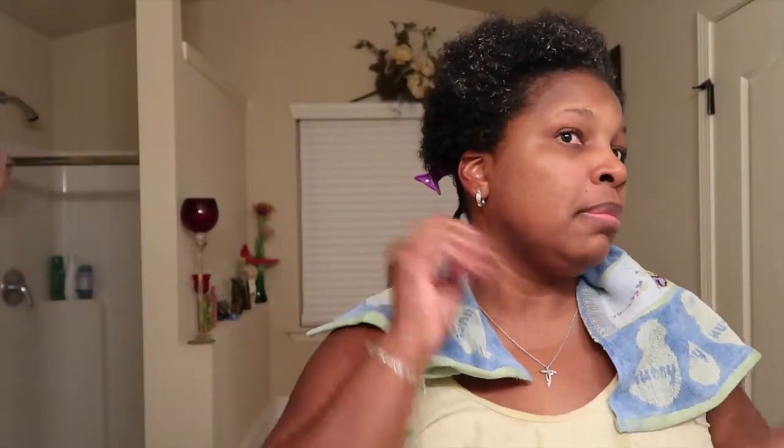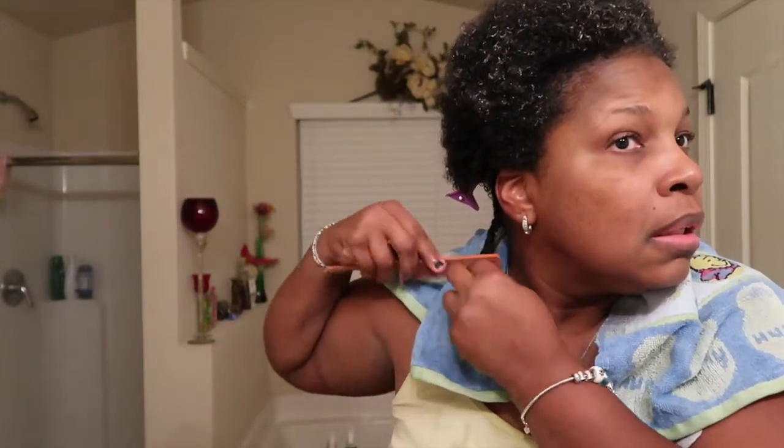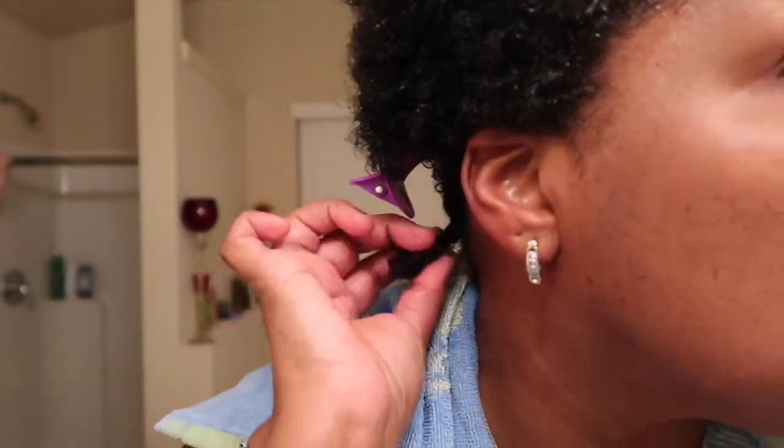Remember when I couldn't even do anything with my hair because it was so short? Oh, you know what — I'm going to try half plait and half curls at the bottom, like this. See how that works!